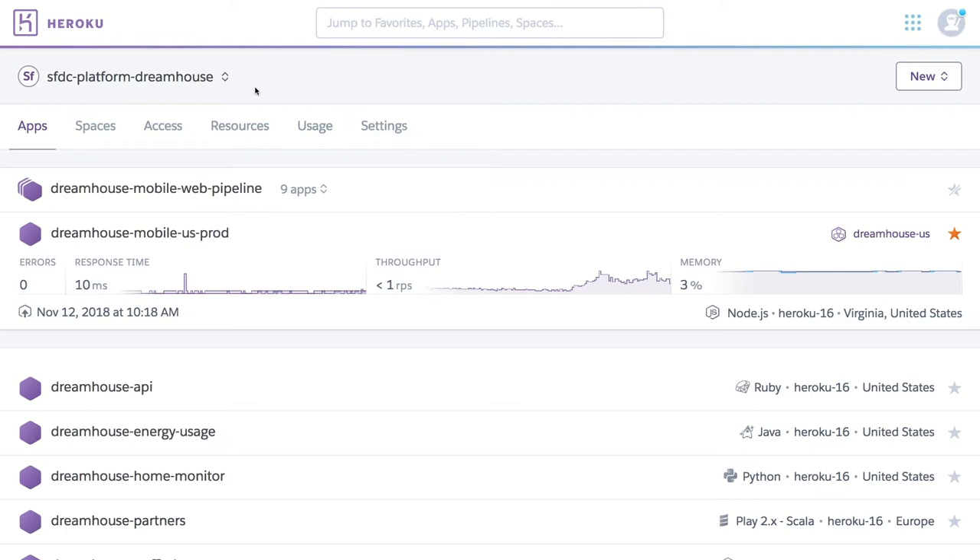And it's easy to set up and get started. Let's see how. What you're looking at is the Heroku dashboard. This is where most teams start their day as they log into Heroku and can view all apps and activities.